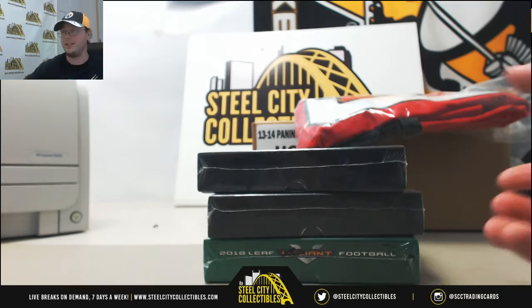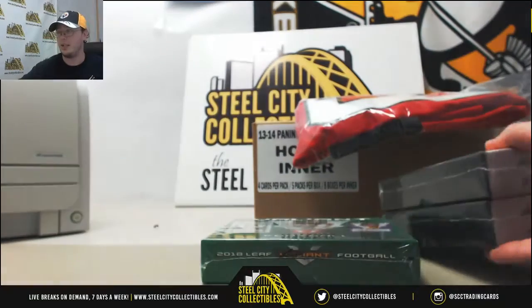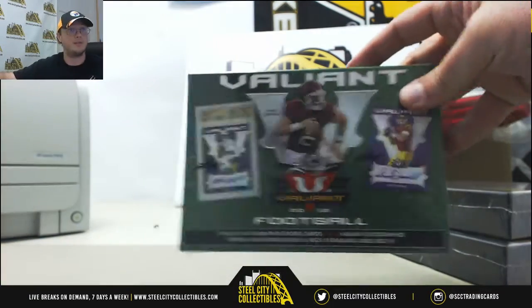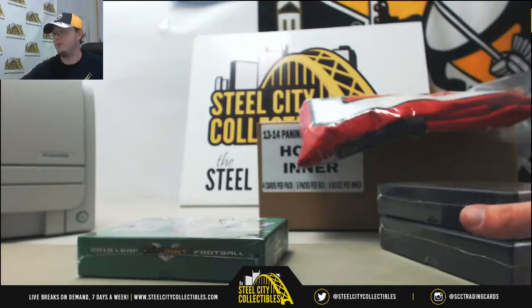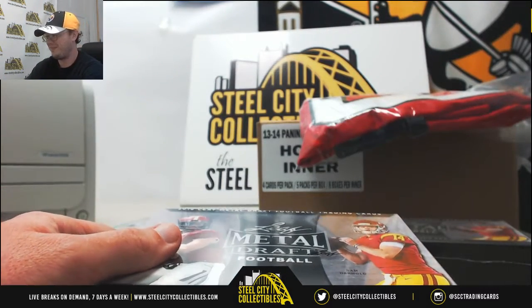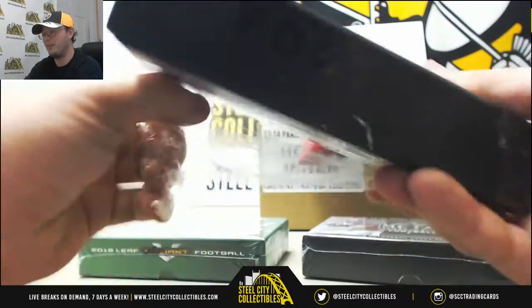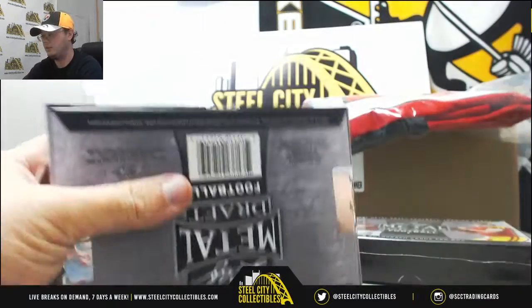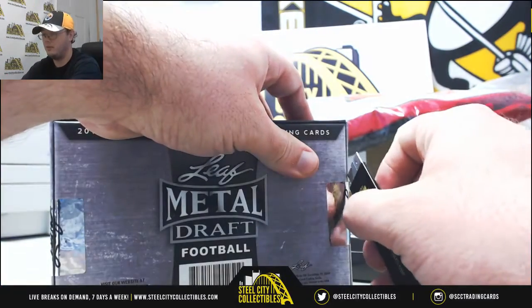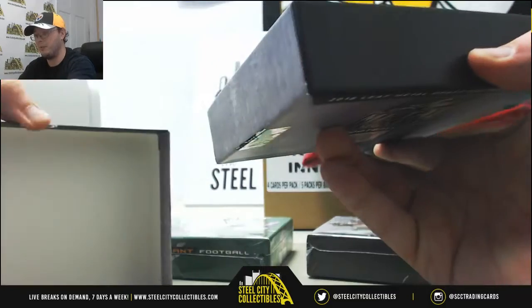All right, this one is for John. It's two boxes of 2018 Leaf Metal Draft and one box of 2018 Leaf Valiant. We'll start off with the Leaf Metal Draft. I haven't opened any of these yet. I love those Valiant ones — I think I've seen these, but I haven't opened any of them yet.